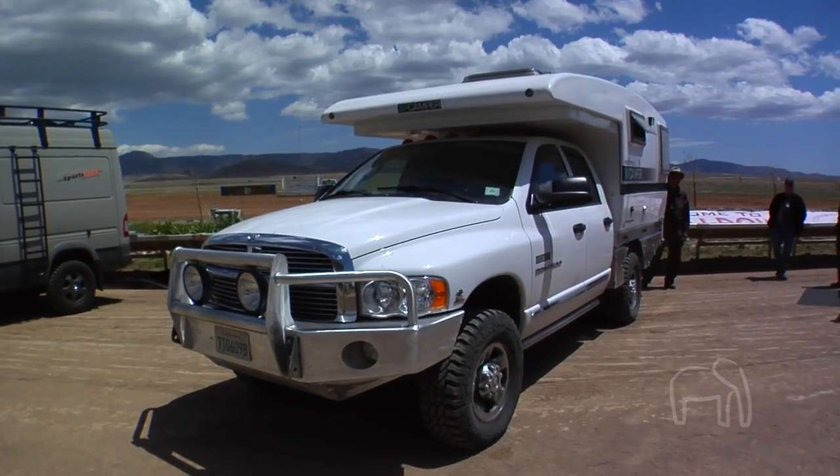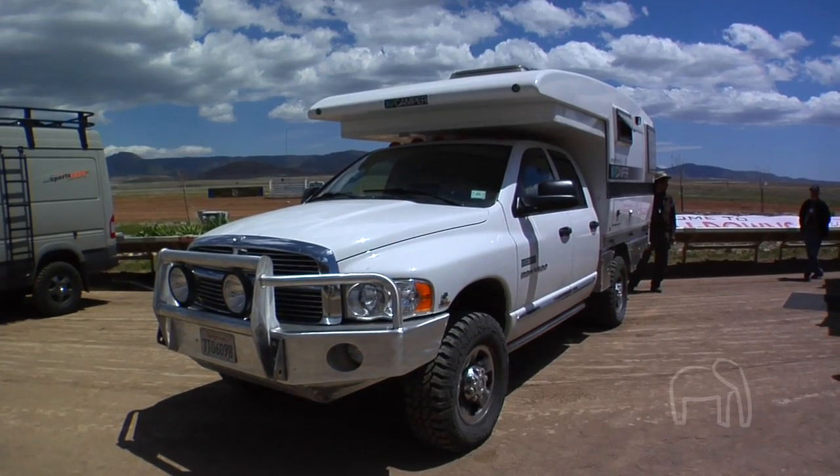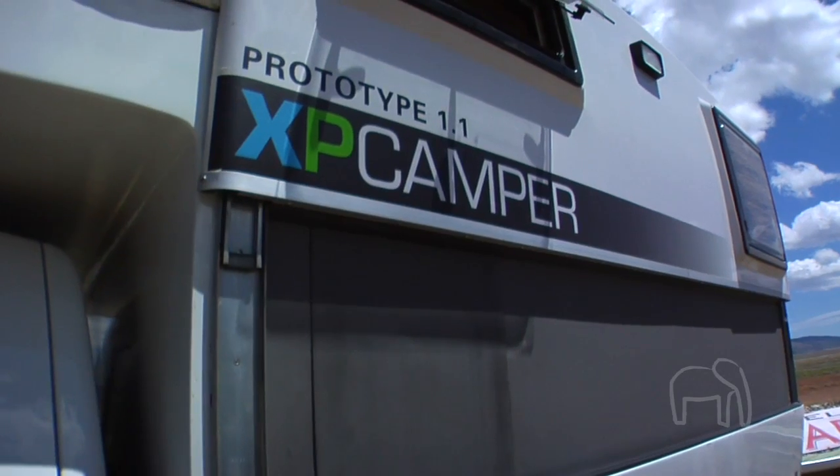Mark, tell me about the XP Camper. Where did the idea come from? The idea was a lightweight, low-profile camper which you can take out for a long time in the wilderness — hang out for a month, six weeks — have a really secure shell, lots of storage. That's basically the idea behind it.